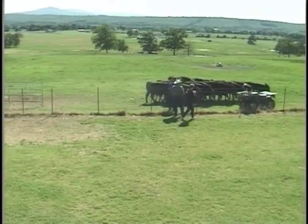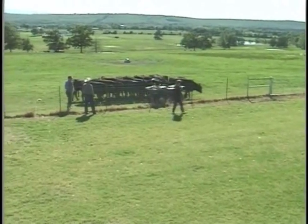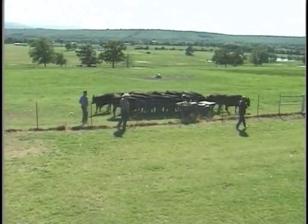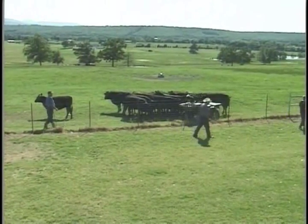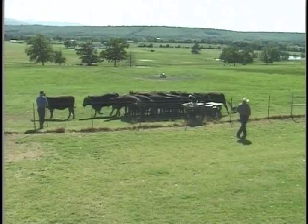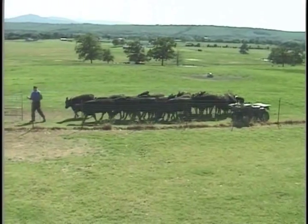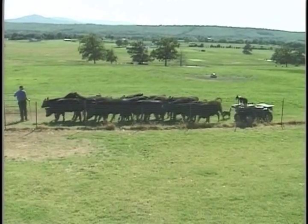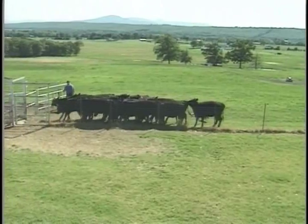We haven't driven very much with the dog, but he can be trained to do that. We've concentrated on training the dog to fetch the livestock to us, but we'll demonstrate a little bit more about the driving thing. Right now we're just letting the dog bring the stock back to us, and we're going to put them in another pen.